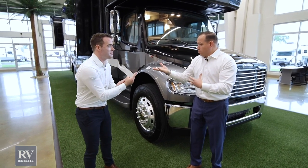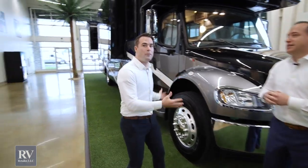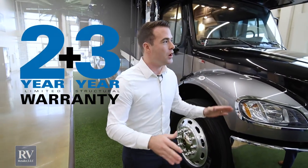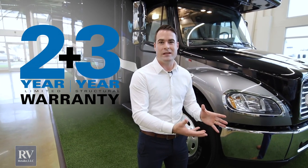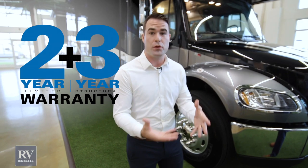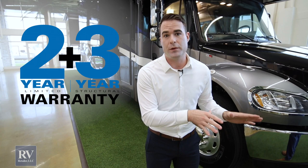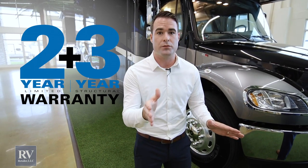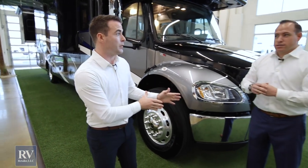Jayco has a two-year bumper-to-bumper warranty — everything covered. Other brands are doing a one-year limited warranty that doesn't really cover much. Jayco does a two-year warranty — that's 730 days, twice as much as any other manufacturer. They also have a three-year structural warranty, so it's a two-plus-three. That's Jayco exclusive; nobody else is doing that out there.